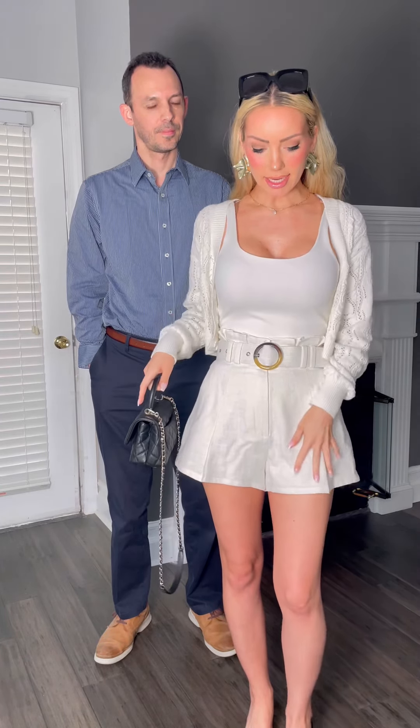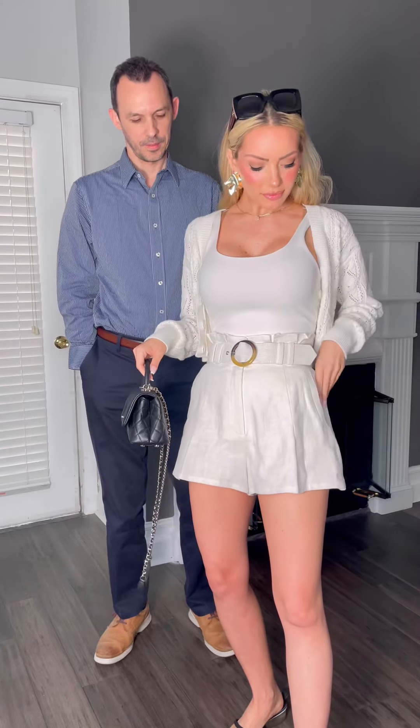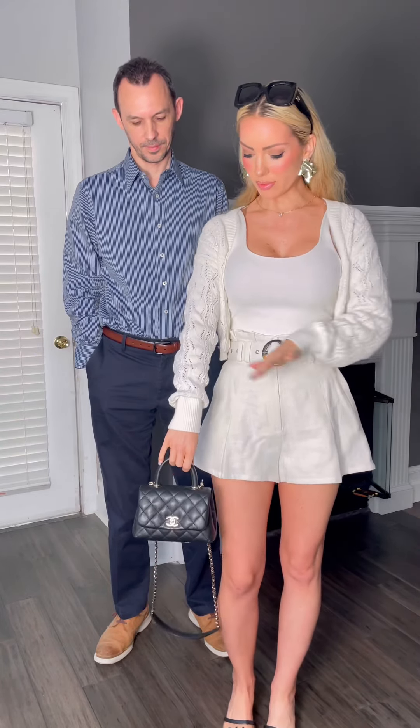These are a linen and cotton type material paper bag short. I love the high waist and the little pleats around the waist. I like how they kind of look like a mini skirt but they're actually shorts, so they're comfortable to walk around in and look a little more elevated because they look like a skirt but they're shorts — which we love — and they have pockets, which we also love.